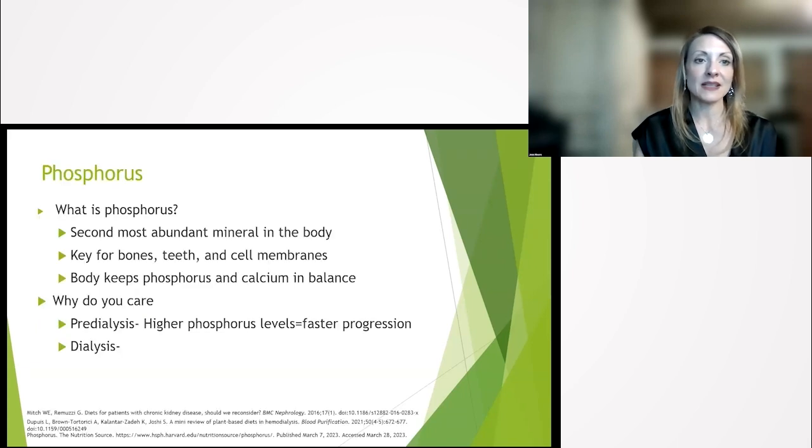Next topic: bone mineral metabolism. We're going to talk about phosphorus first. Phosphorus is just a mineral in your body — you actually need it; it's a good thing. People on dialysis probably think it's totally bad because their dietitian keeps telling them their phosphorus is too high. Pre-dialysis patients usually don't see phosphorus levels go up. Phosphorus is key for bones, teeth, and cell membranes, and your body wants to keep phosphorus and calcium in balance. Pre-dialysis, higher phosphorus — really it's FGF-23 you'll see — causes faster progression. For dialysis patients, high phosphorus increases the risk for bone mineral metabolism disorders and you can begin laying phosphorus and calcium down all over your body, calcifying tissues.